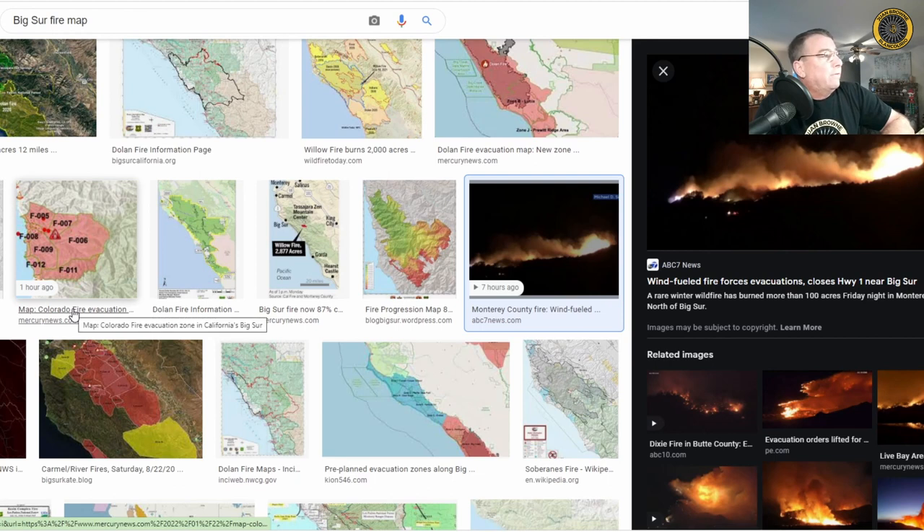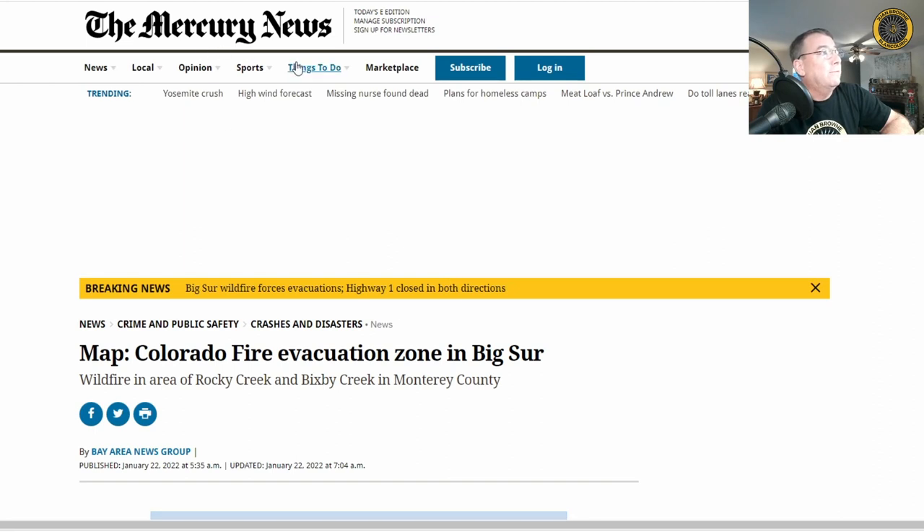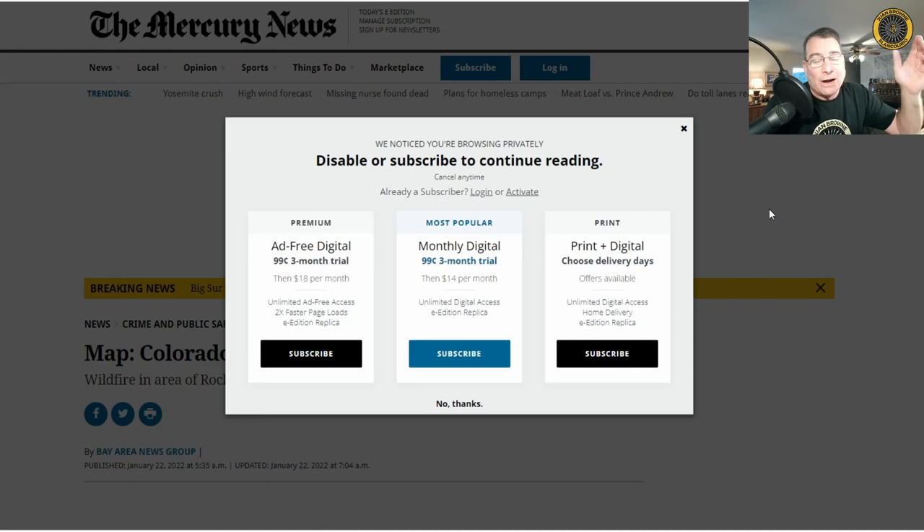Unfortunately, the only fire evacuation map I can find is hidden behind a paywall at the Mercury News. You cannot access the important evacuation information without getting past this paywall, and I can't get through to Monterey County — there's nothing there showing where the evacuation map might be located. I assume everybody who needs to be out of the way of this fire is already out of the Palo Colorado Canyon area.